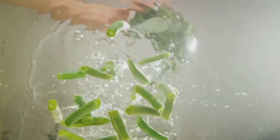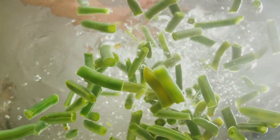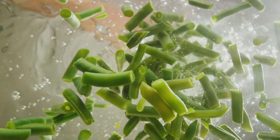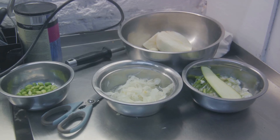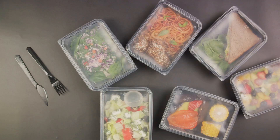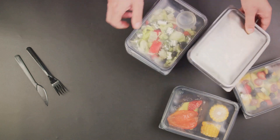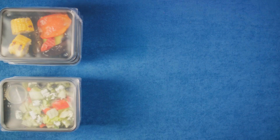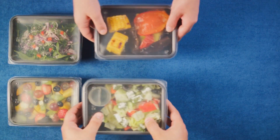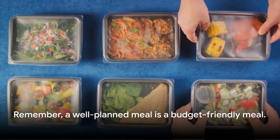Now let's talk about batch cooking. It's exactly what it sounds like — cooking in large quantities. It's an absolute lifesaver on those busy days when you don't have the time or energy to cook. Make a large batch of chili or spaghetti sauce, freeze the leftovers, and voila, you've got meals ready to go for days. Remember, meal planning isn't about restriction. It's about being strategic with your resources, maximizing what you have, minimizing waste, and enjoying delicious, satisfying meals without stretching your budget. A well-planned meal is a budget-friendly meal.